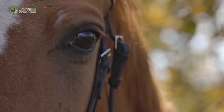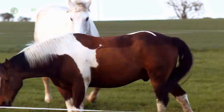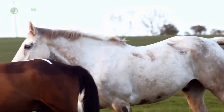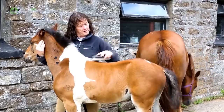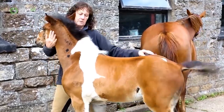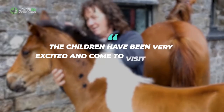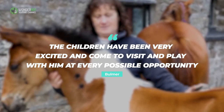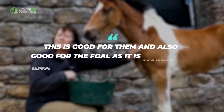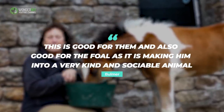First, the kids got to follow Katie throughout her pregnancy and see close up how it progressed. Then, once Vinny had come along, the young pupils were able to learn about how to care for a foal. Writing on the riding school's website, Bulmer underlined the importance of this shared experience: "The children have been very excited and come to visit and play with him at every possible opportunity. This is good for them and also good for the foal, as it is making him into a very kind and sociable animal."